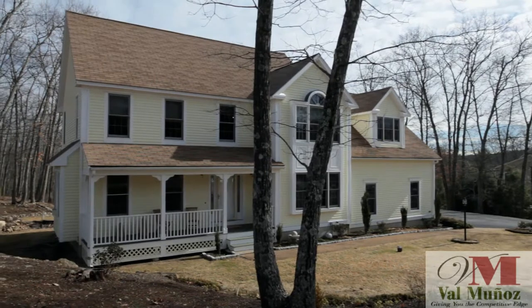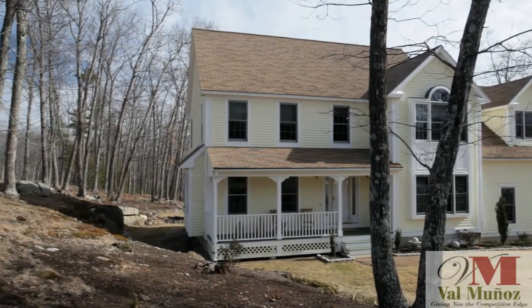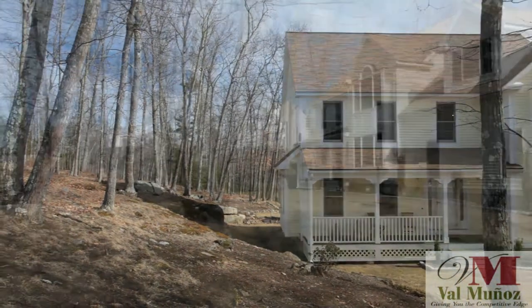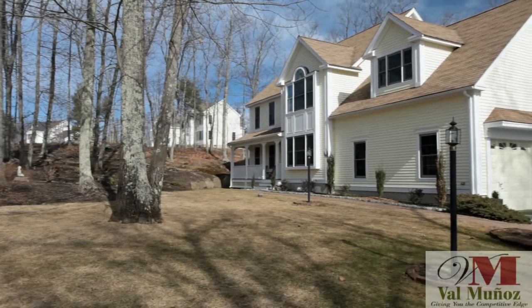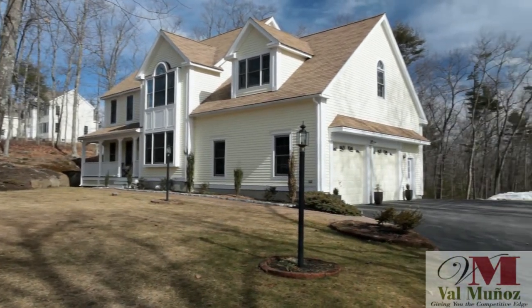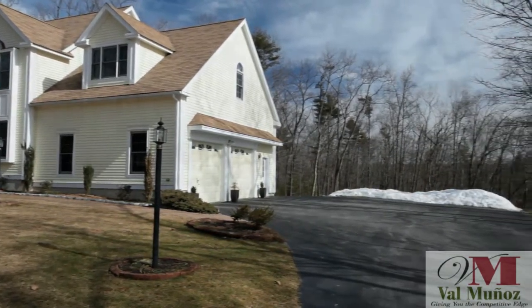If you're bored with seeing cookie-cutter houses that all look alike, this refreshingly designed colonial will surely be a welcome treat. This home was custom-built for the owner. With over 3,000 square feet of living space, this four-bedroom home is spacious yet comfortable and casually elegant.